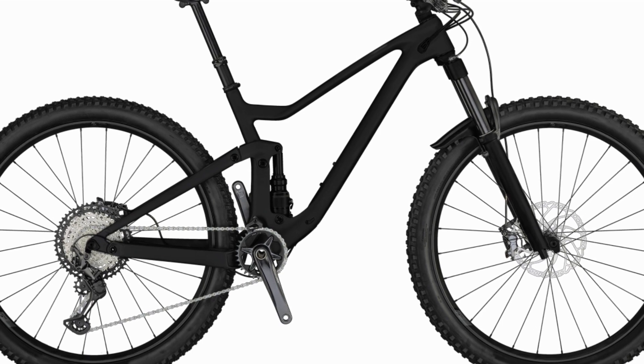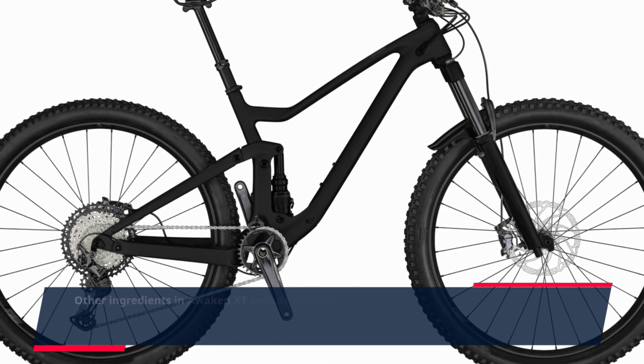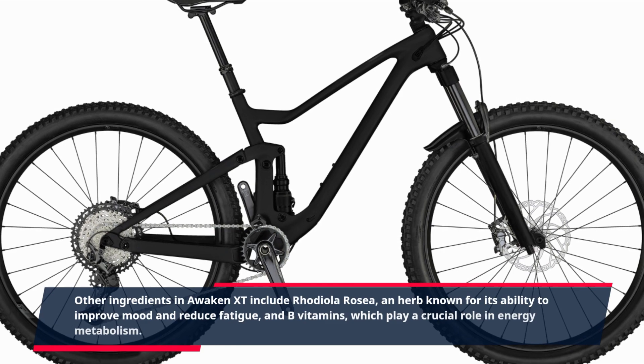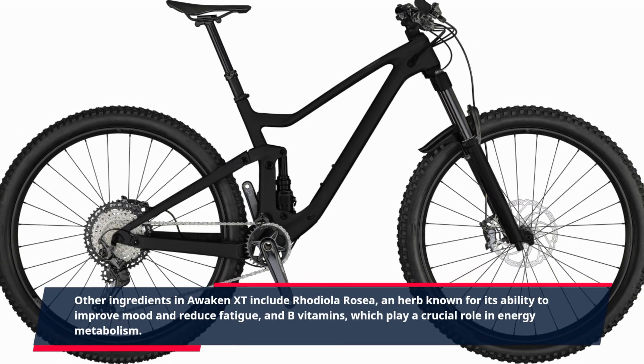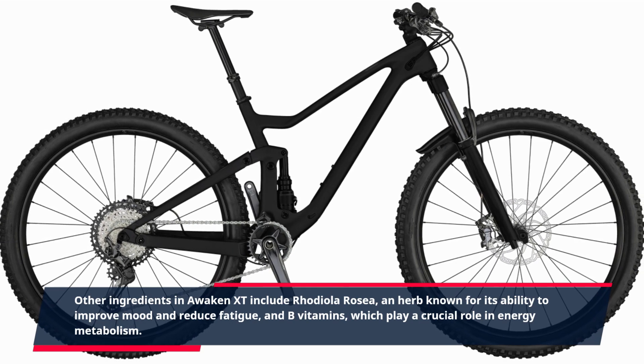Other ingredients in Awaken XT include rhodiola rosea, an herb known for its ability to improve mood and reduce fatigue, and B vitamins, which play a crucial role in energy metabolism.